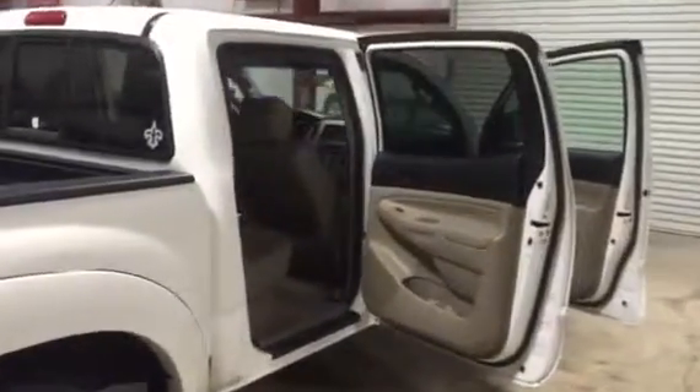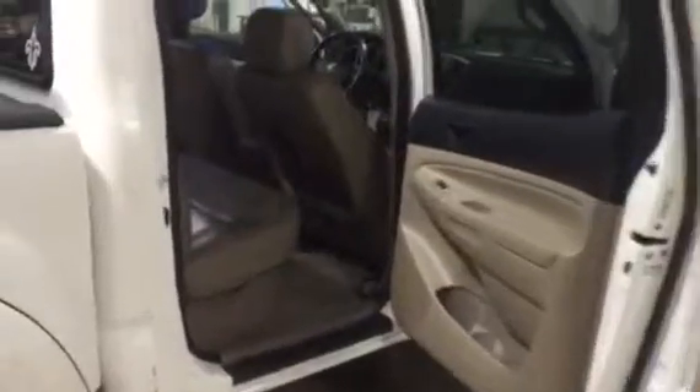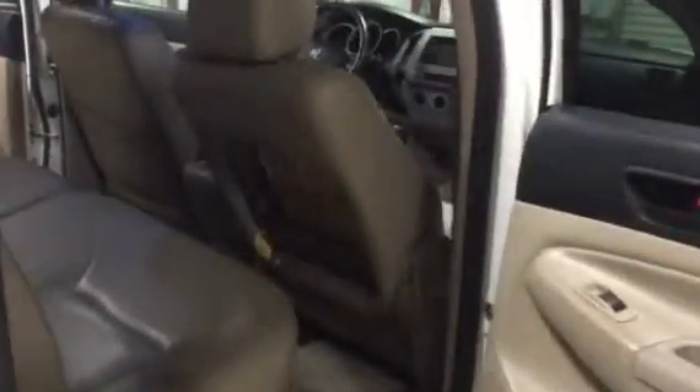Walk up to the passenger side in this 2008 Toyota Tacoma four-door pickup truck, automatic transmission, V6. You can see it does behind the driver's front seat — it does have a panel missing.